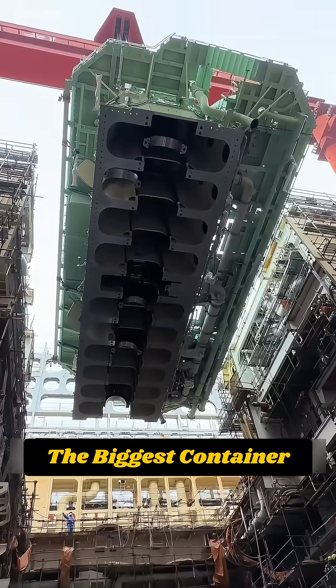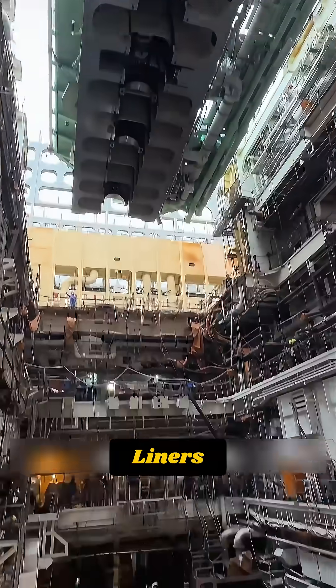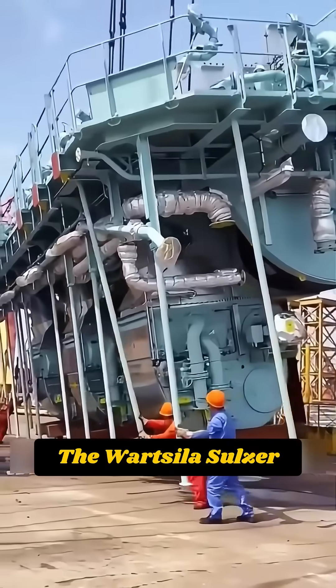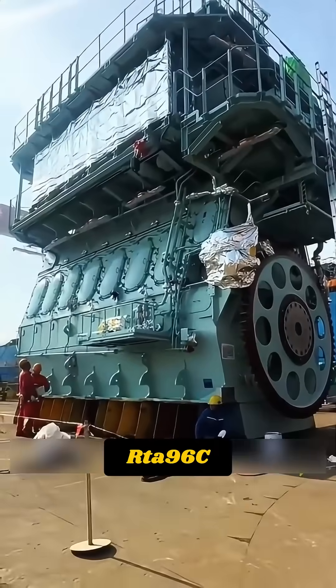This engine moves the biggest container ships and cruise liners across entire oceans. Its name is the Wärtsilä-Sulzer RTA-96C.